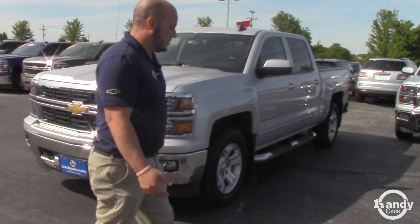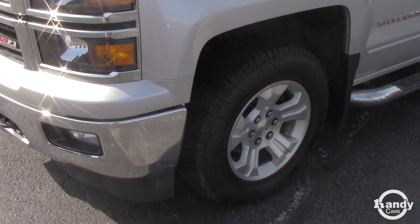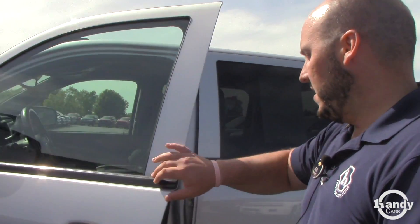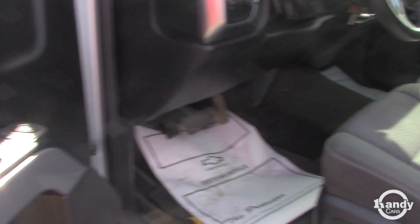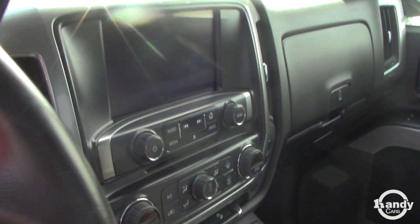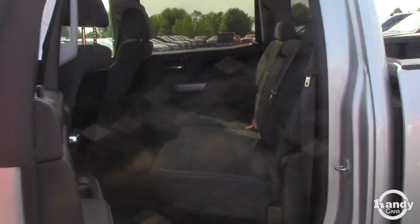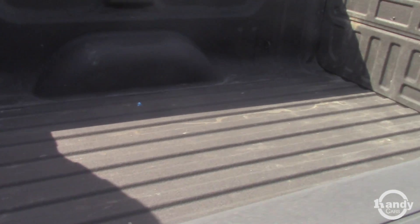It's a Z71 Crew Cab LT. It's got nice new tires with an aggressive off-road tread, stainless four-inch assist steps, remote start package, power seat, heated seats, trailer brake controller with electronic four-wheel drive, a nice touchscreen radio with backup camera, fold-up center console so it seats 6, full back seat, short box, and a spray-in bed liner.